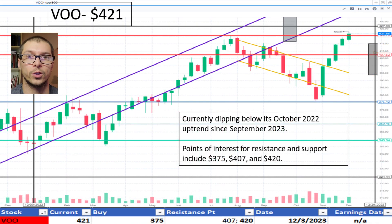Lastly, VOO, $421. Since September 2023, it has been below its October 2022 uptrend. While this may be a correction in price, it's now near a resistance point of $420. I don't like the price.